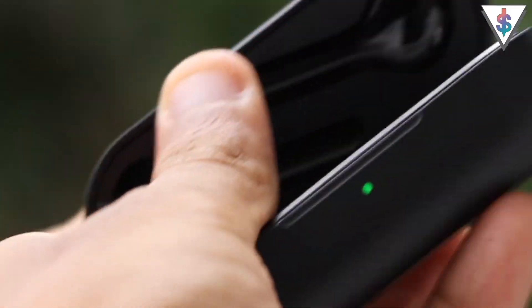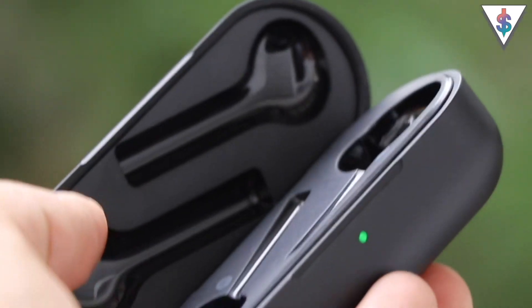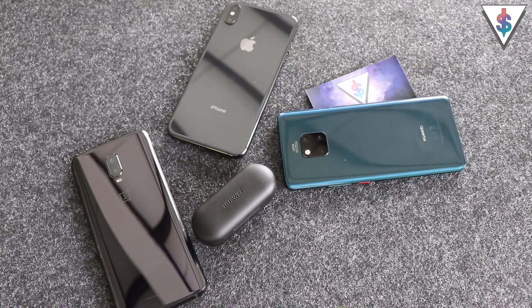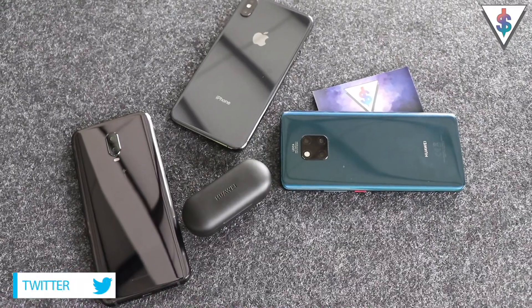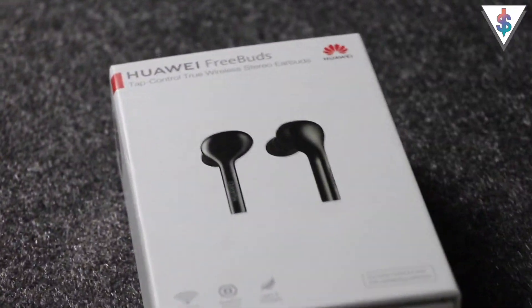When the device is charging there is a small green LED that shows it's actually charging, and the charging takes place via the USB Type-C port at the back. Huawei is also claiming that these are water resistant. A major plus for the Huawei Freebuds is the Bluetooth range that is available on this device.